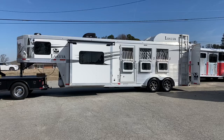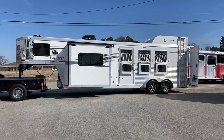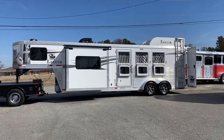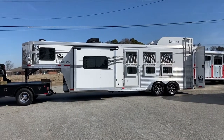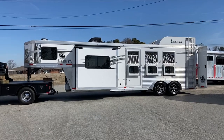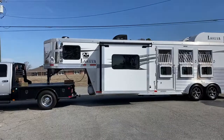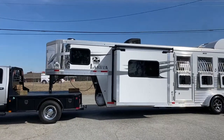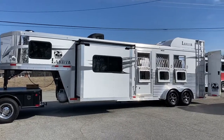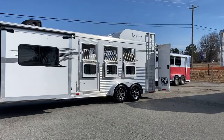This is a 2019 Lakota Charger C39. That's a three horse, nine foot short wall. This is a seven wide trailer, seven six tall, all aluminum, nine foot short wall. This is a great size — to me, this is one of the best of the best in the sense that it's not too big, and it has a slide.